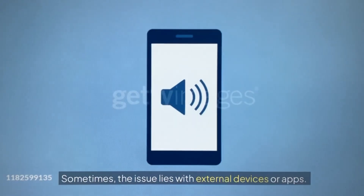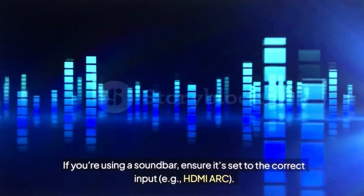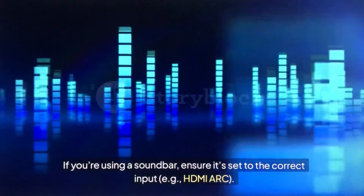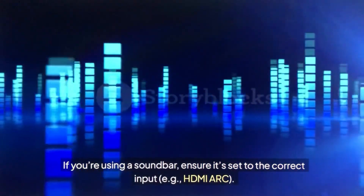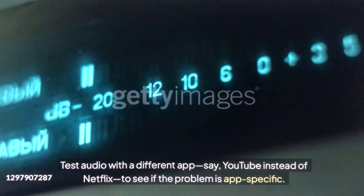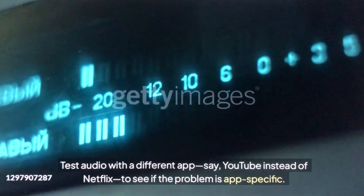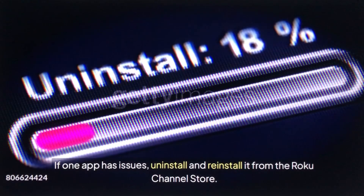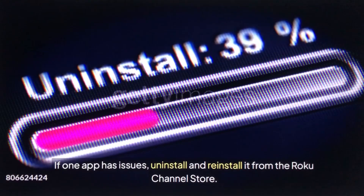Sometimes the issue lies with external devices or apps. If you're using a soundbar, ensure it's set to the correct input — for example, HDMI ARC. Test audio with a different app, such as YouTube instead of Netflix, to see if the problem is app-specific. If one app has issues, uninstall and reinstall it from the Roku Channel Store.